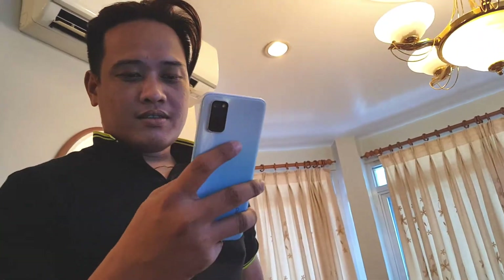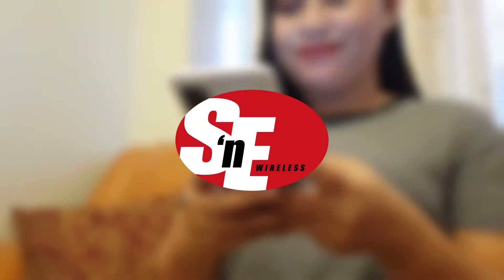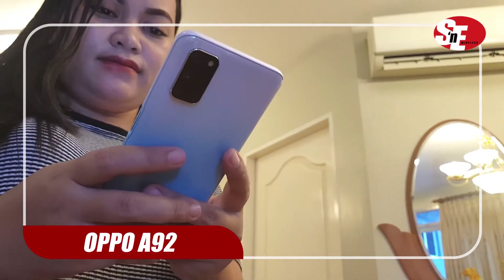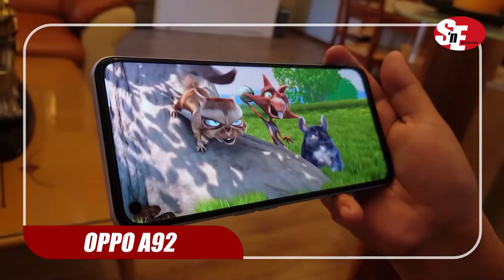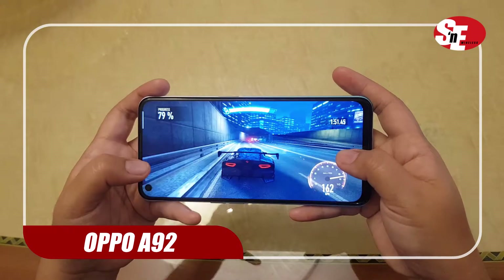The OPPO A92 is a mid-range phone that's well worth your money. If you're looking for a phone that gives you more than you expect, consider this. Its sleek design can have people fooled that it's more pricey than it really is, coupled with its 1080p ultra high-res display and its barely-there bezels — watching content and playing games truly is a great experience with the OPPO A92.